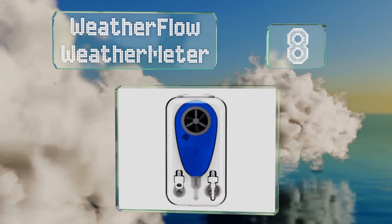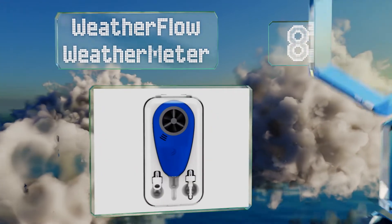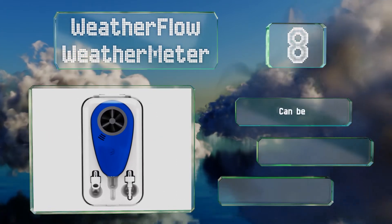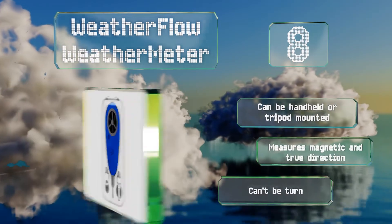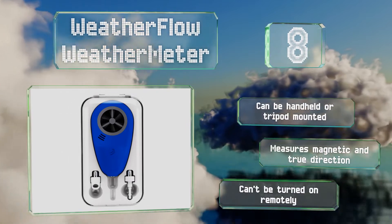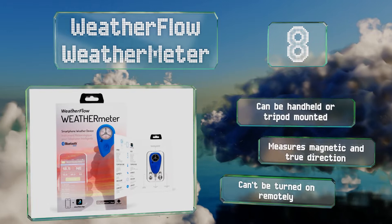Coming in at number eight, the WeatherFlow weather meter connects to smartphones and tablets via Bluetooth and can then record information to its suite of included weather tracking apps. You could read measurements from up to 100 feet away and prevent exposing yourself to cold or gusty conditions. It can be handheld or tripod mounted and measures both magnetic and true direction. However, it can't be turned on remotely.